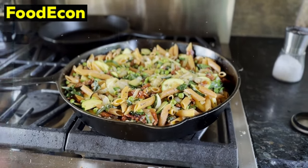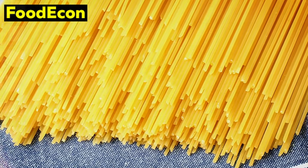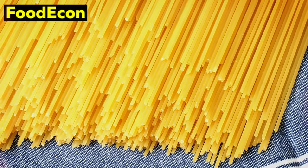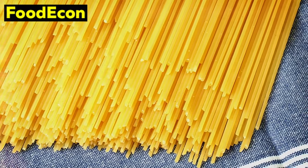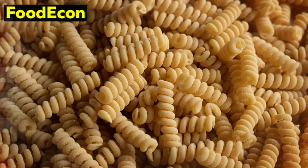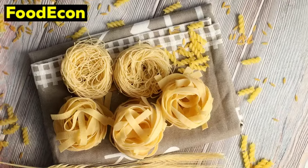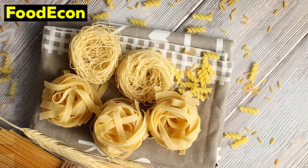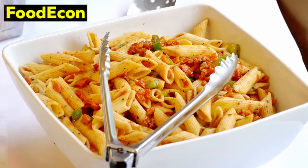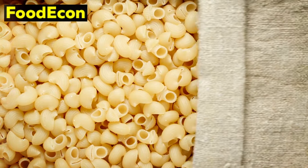From a nutritional standpoint, pasta can offer essential nutrients, particularly if you choose whole grain varieties. Whole grain pasta contains fiber, vitamins, and minerals, contributing to a more balanced and nutrient-rich diet during emergencies. The economic aspect of pasta is also noteworthy — it is an affordable and cost-effective option, allowing you to build a substantial food reserve without straining your budget, making it accessible to a broad range of individuals regardless of financial constraints. In addition, pasta has cultural significance in various cuisines worldwide; its familiarity and comfort value can provide a sense of normalcy in times of crisis, contributing to mental well-being.